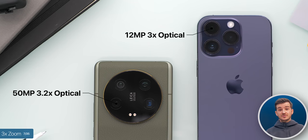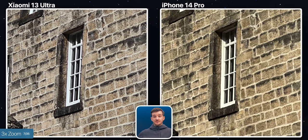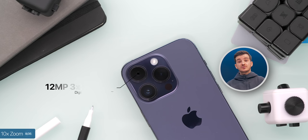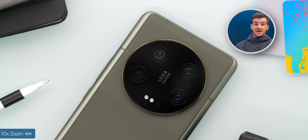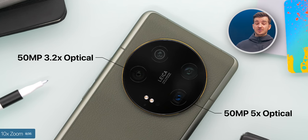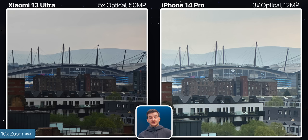So now let's compare the zoom modules. The Xiaomi has a 3.2x module, whereas the iPhone's is 3x. However, in practice, it seems like the iPhone is actually more zoomed in. The Xiaomi has noticeably more detail though, especially if you take a look at the windows on the building here. If we zoom in even more to 10x, the iPhone would simply use its digital zoom on its 12MP 3x zoom module, whereas the Xiaomi does have a 5x periscope zoom module that is also 50MP in resolution. So it will also zoom in digitally, but with that much resolution to play with, the image will be significantly sharper.